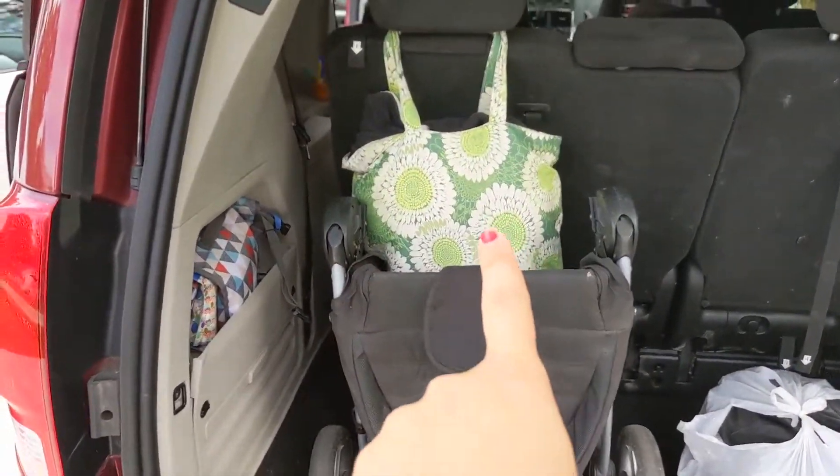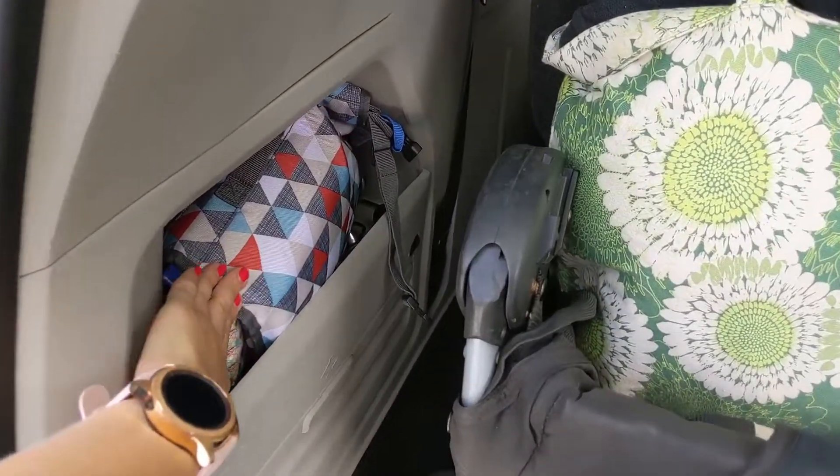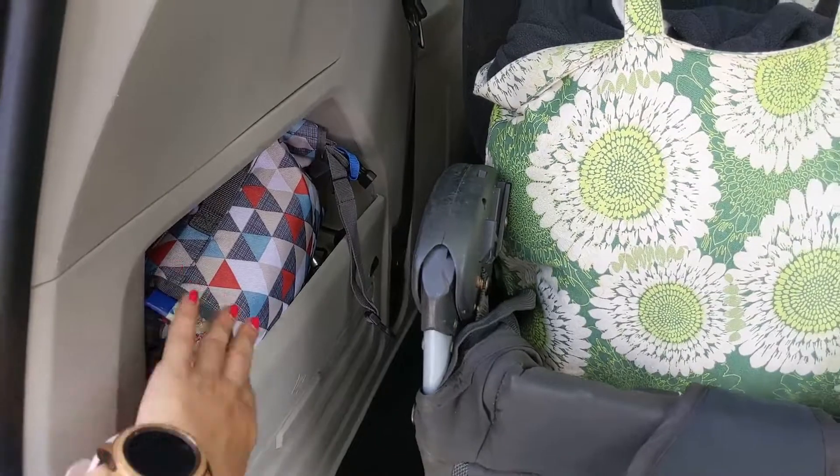I wanted to show you guys the back of the car — just what I hold in it before I move to cleaning the middle of the car. I store the stroller back here. This bag has zippies for when it's cold; everyone has a zippy in there. And then I have an emergency case in case we have an exploding diaper — need wipes or diapers, they're in there.